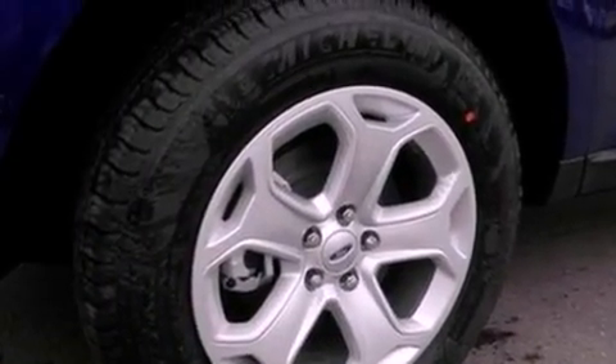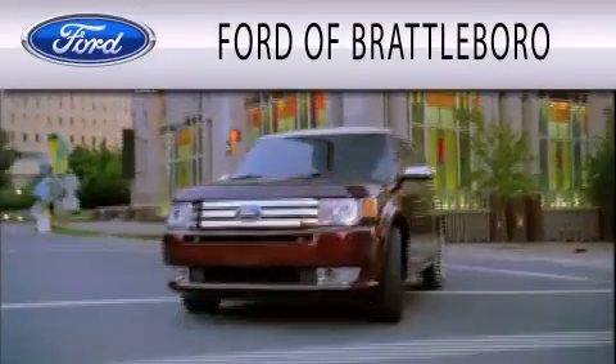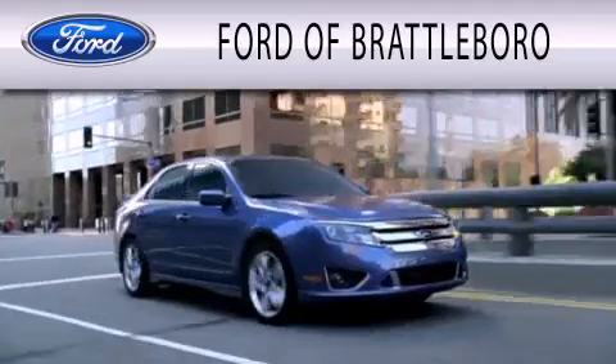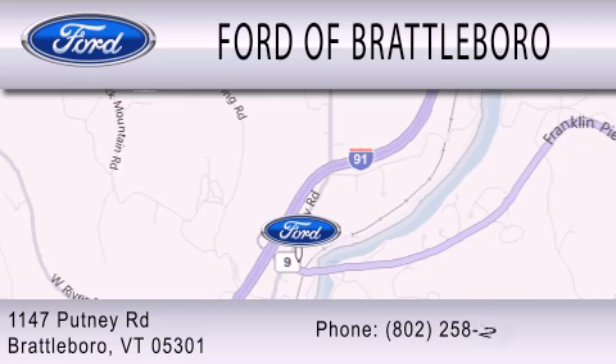Contact us today and schedule your opportunity to see this vehicle in person. Ford of Brattleboro is dedicated to doing everything possible to ensure that the experience you have selecting your next vehicle is as pleasant as possible. We're located at 1147 Putney Road in Brattleboro.